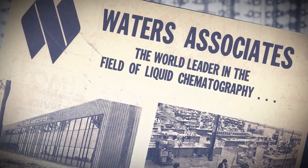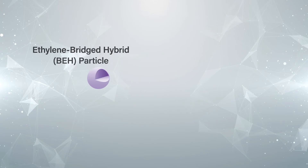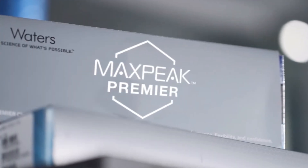Waters has been an innovator in SEC column technology. Waters was the first company to really develop sub-2 micron particles, and we have continually improved upon the reproducibility of our current products by tightening manufacturing specifications and making that product more and more reproducible without changing the overall behavior of the product.